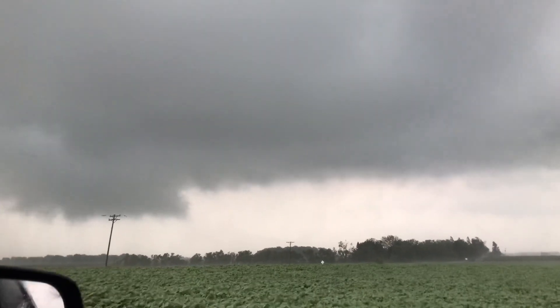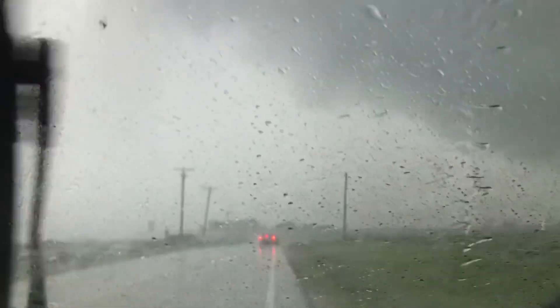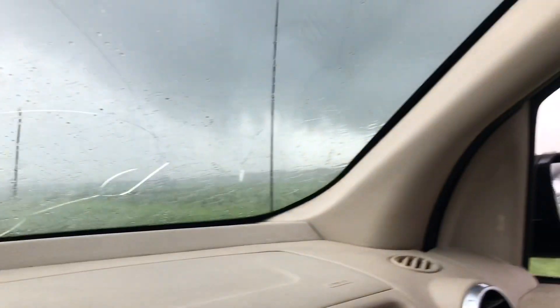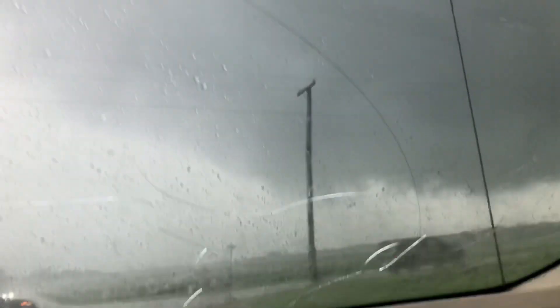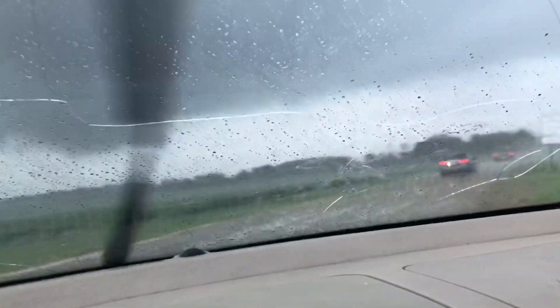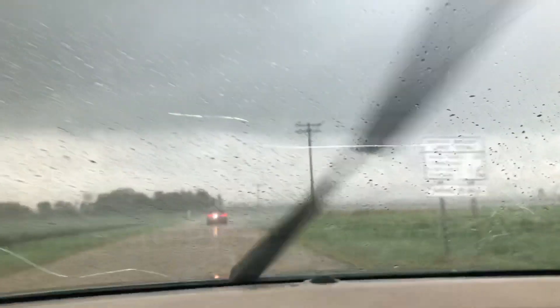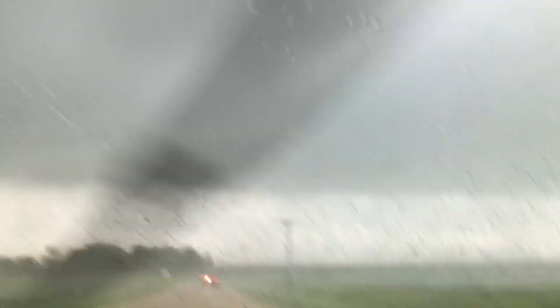Unbelievable. I would say winds maxed out where I am at about 60 to 80 miles an hour. Follow this line of chasers here. Tornado number five just touched down — it may have lifted already, right back here. Very strong winds where I am right now.